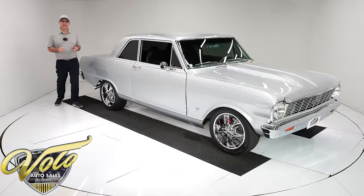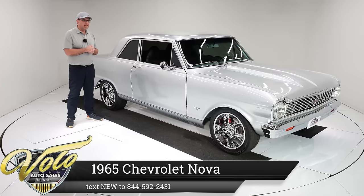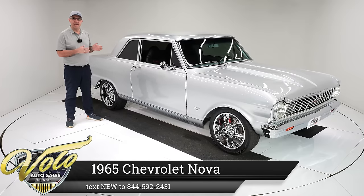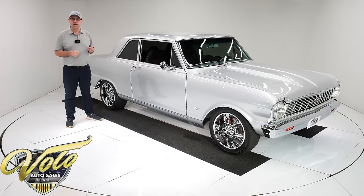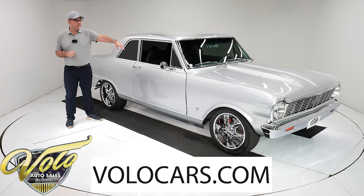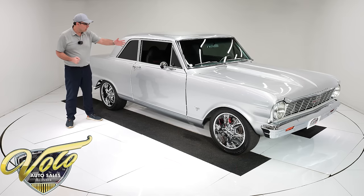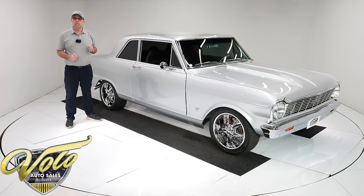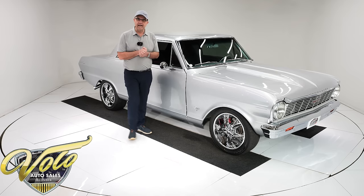I was very pleasantly surprised with this '62 Chevy 2 — we'll call it a Nova. Really a nice car. It's got a 383 stroker under the hood making 405 horsepower, complete custom front suspension, vintage air, four wheel disc, rack and pinion, real nice deluxe interior, and the best sounding stereo system we've had come through here in a long time. This thing is just a killer little car.